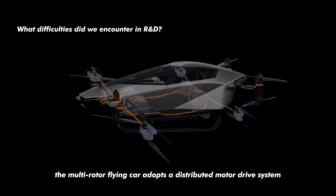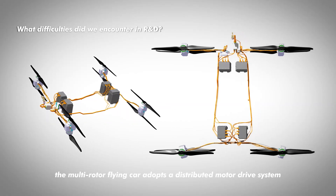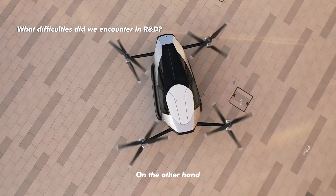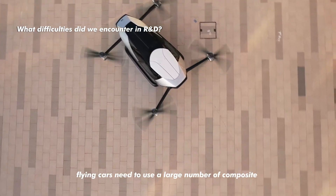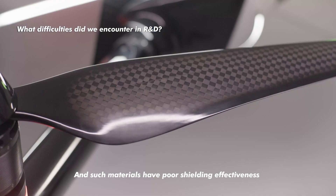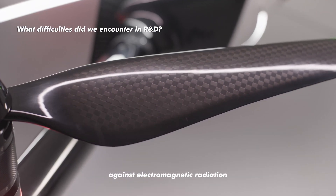On one hand, the multi-rotor flying car adopts a distributed motor drive system, which will generate large electromagnetic interference when it is working. On the other hand, flying cars need to use a large number of composite materials to maintain light weight, and such materials have poor shielding effectiveness against electromagnetic radiation.